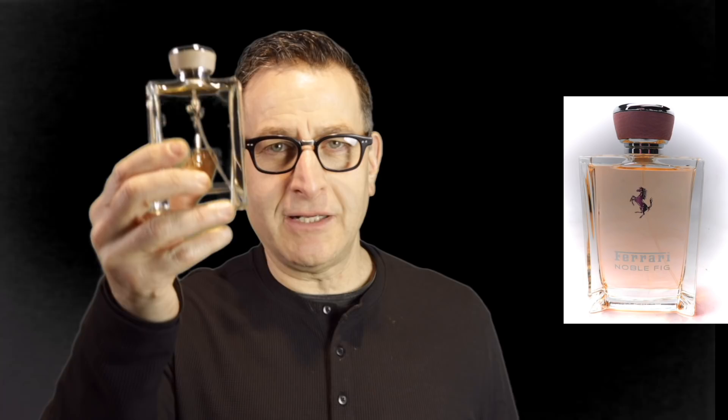Number four on the list is called Ferrari Noble Fig. It has fig leaf, pink pepper, mandarin orange, and again the clary sage that makes you feel good, along with sage and iris notes. This is a niche quality fragrance that smells so good but can be quite a challenge to find. Sometimes inventories go up and prices are all over the place, then they disappear for a few months and come back.